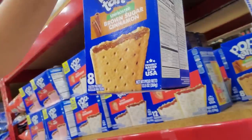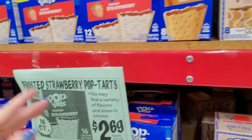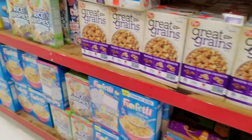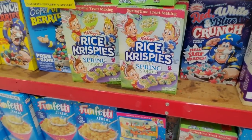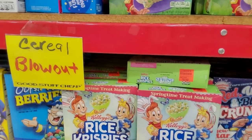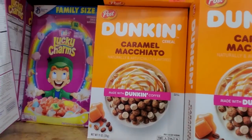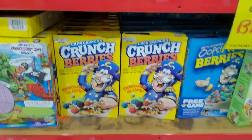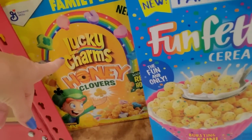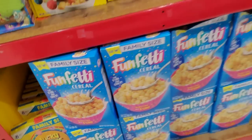Unfrosted Pop-Tarts — if you really just want to, if you're dead inside, you can eat the unfrosted ones. They always have weird cereal, a lot I've never seen before. Fruity Lucky Charms for $2.99. Crunch Berries, Funfetti Cereal, Lucky Charms Honey Clovers — I've never heard of that one.